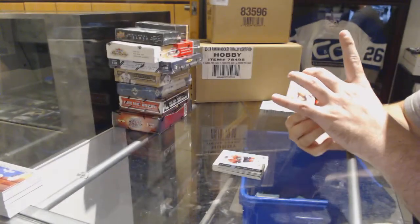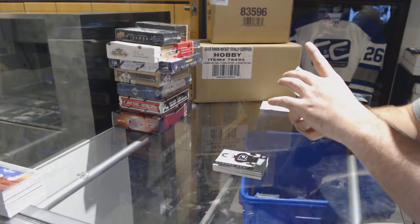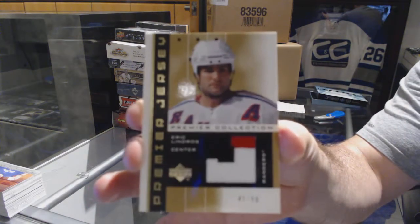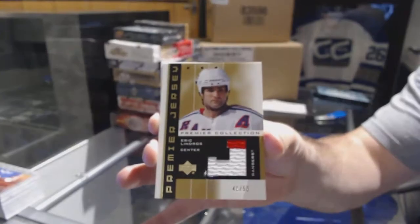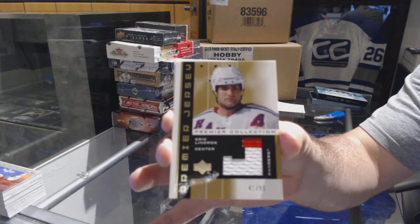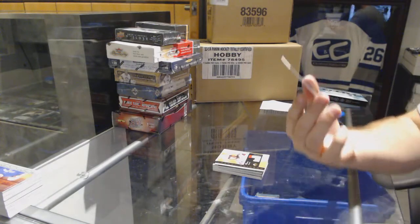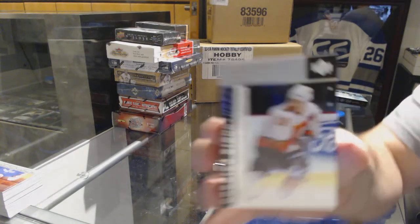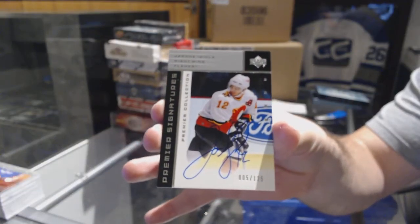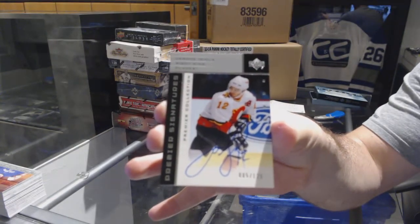For the Rangers, short print gold jersey out of 50, Eric Lindros. And we've got number 125 autographed for the Calgary Flames, Jarome Iginla. There we go.